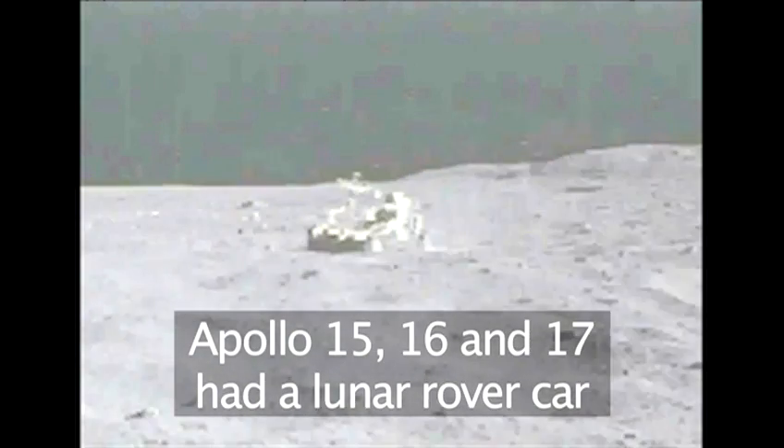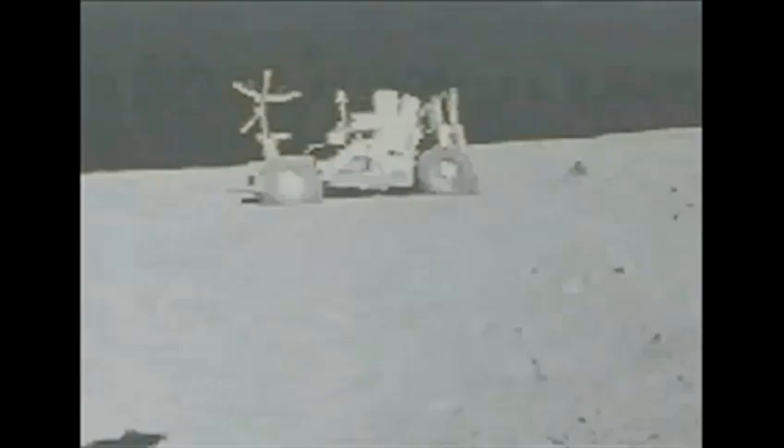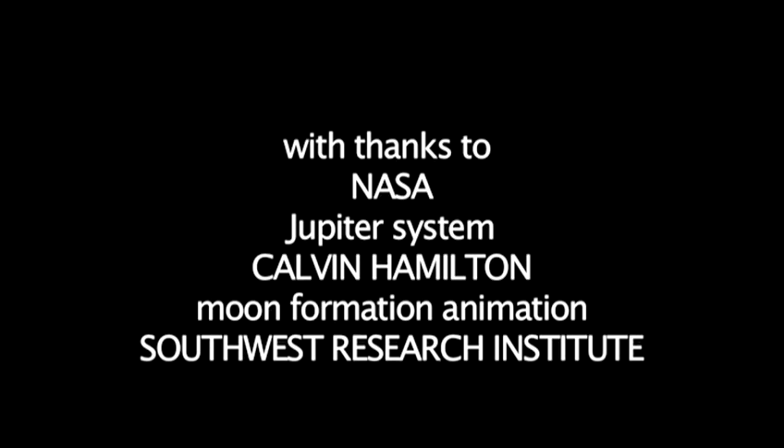Commentary over footage of the lunar rover in action — making sharp turns and bouncing over craters on the moon's surface. For more intriguing information about our solar system, check out our other films on the VideoJug website.